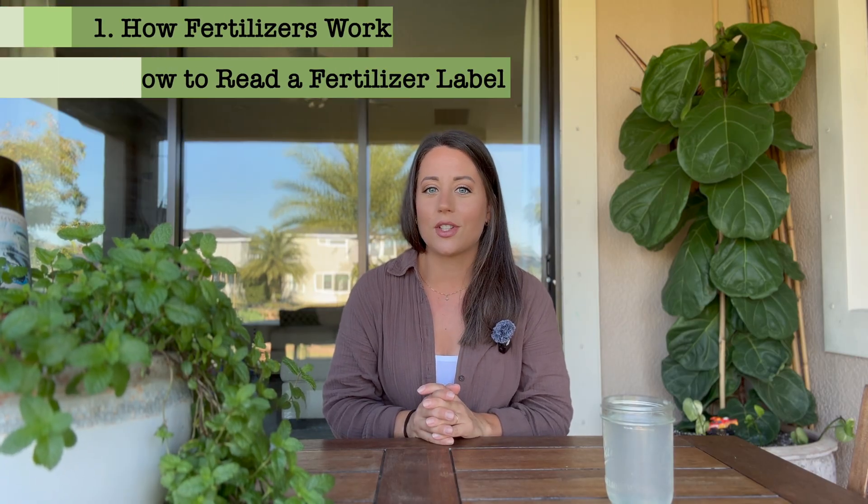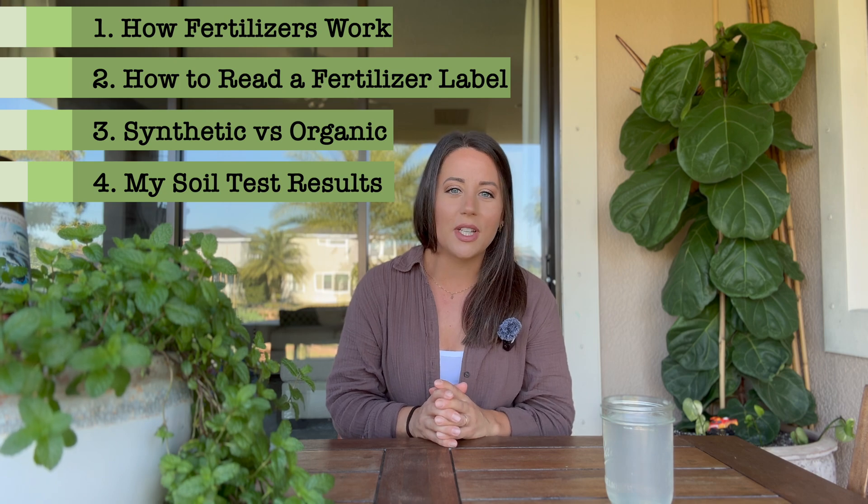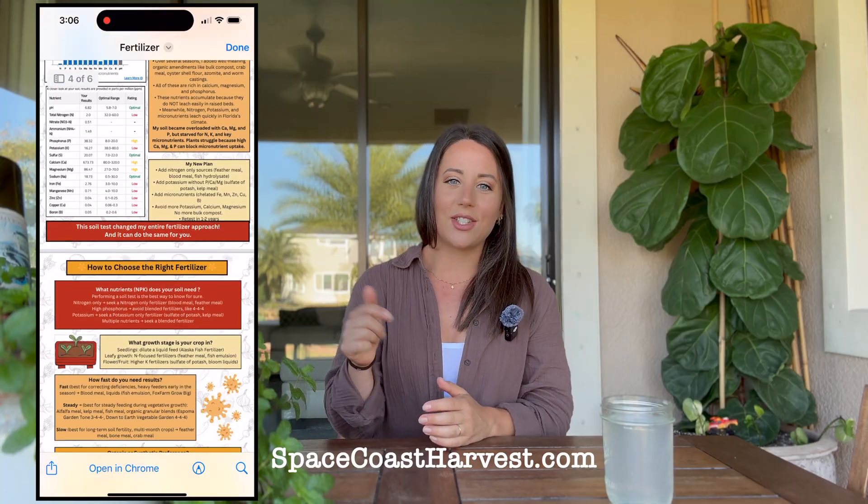We're going to talk about how fertilizers work, how to read a fertilizer label, how to compare synthetic and organic options, and then I'm going to use my real soil test to walk through a real example of how to choose the appropriate fertilizer for your garden. And if you want all of this information neatly organized, download my free fertilizer reference guide in the link in the description box below.